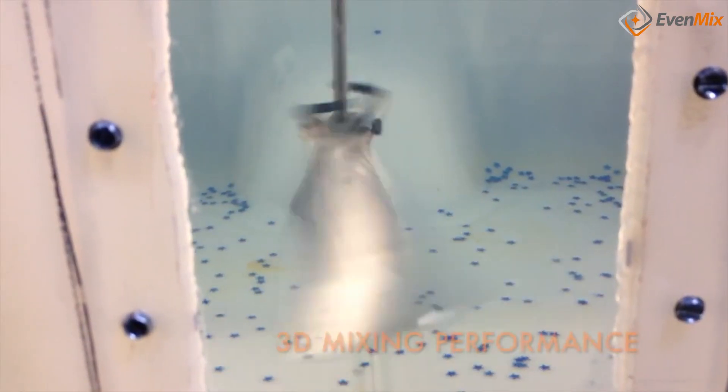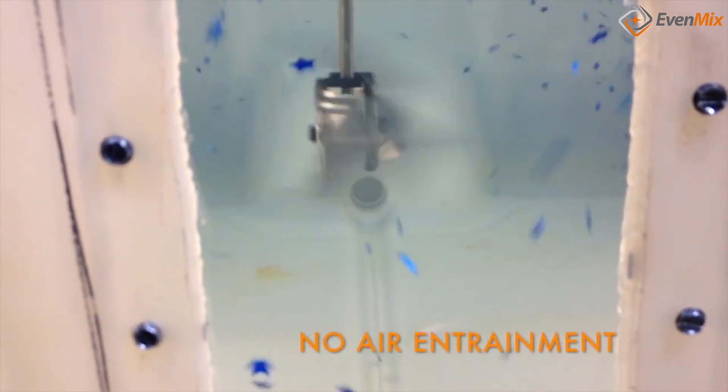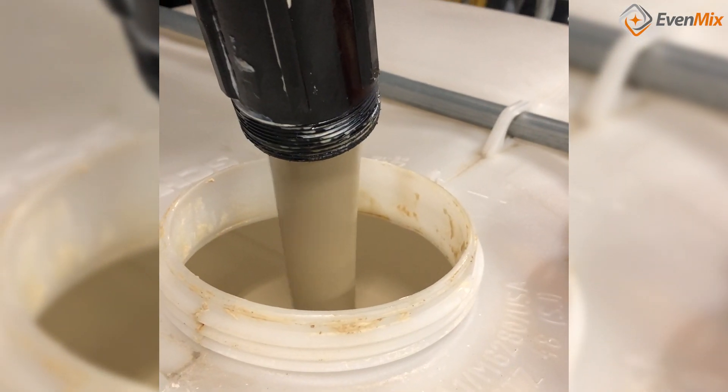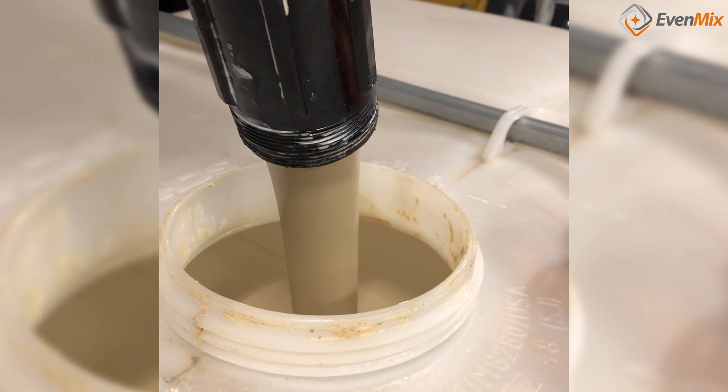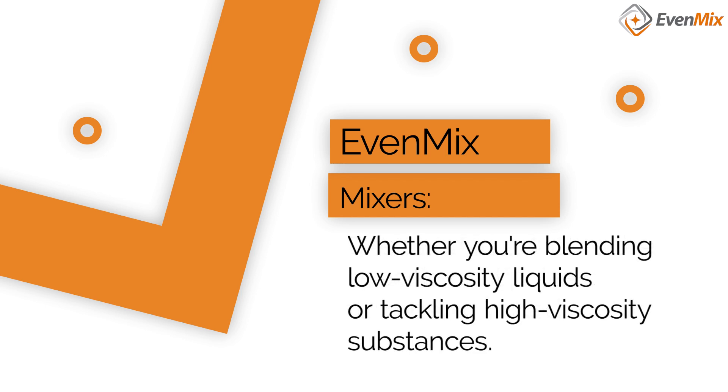Now, let's connect this to Evenmix. Our innovative mixing technology excels in handling fluids with different viscosities. We can easily adapt our patented mixing technology from a low-viscosity liquid to something very thick like peanut butter. Evenmix mixers are designed to adapt to the specific centipoise of the fluid being mixed, ensuring efficient mixing whether you're blending low-viscosity liquids or tackling high-viscosity substances.